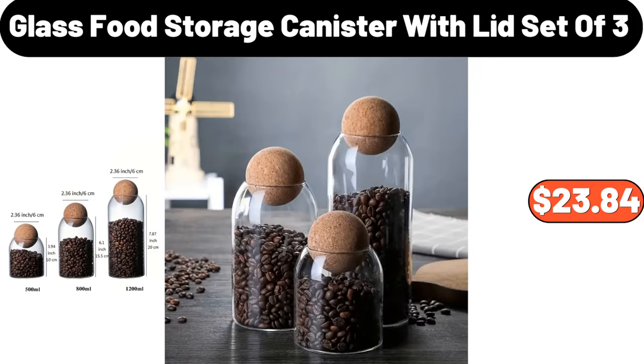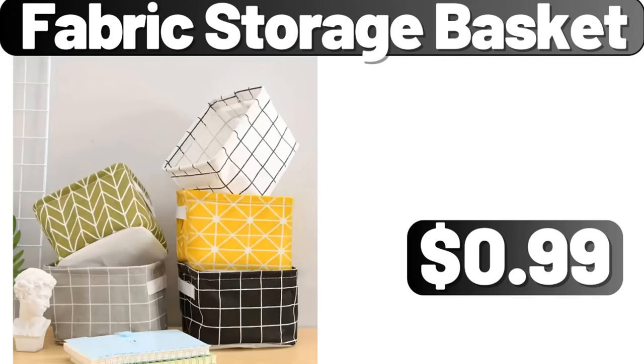Glass Food Storage Canister with Lid, set of 3, $23.84. Fabric Storage Basket, $0.99.